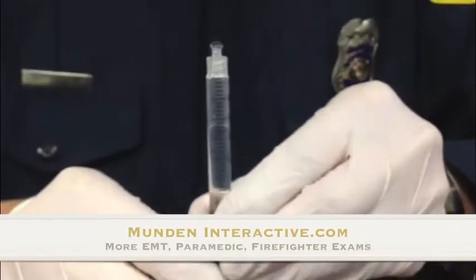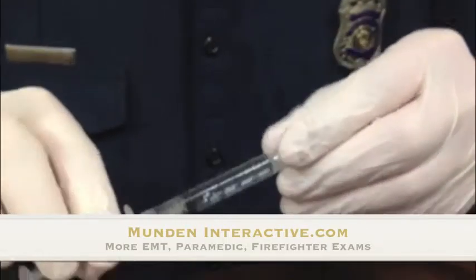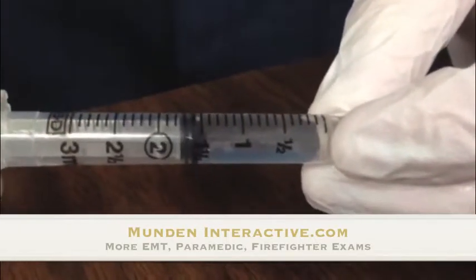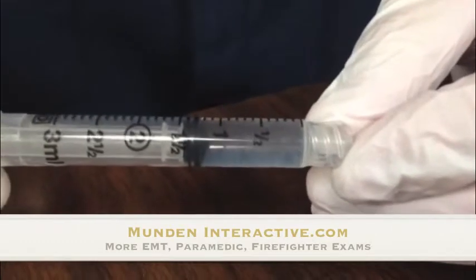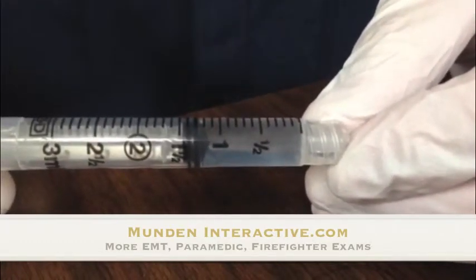Then waste the rest — we only need 1.25 milliliters, which would be right here. That's now 1.25 milliliters, or in other words, 0.25 mg of atrovent.